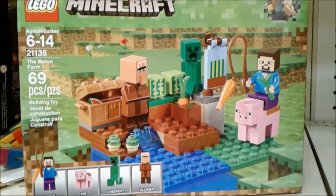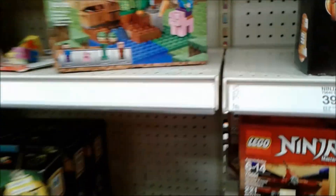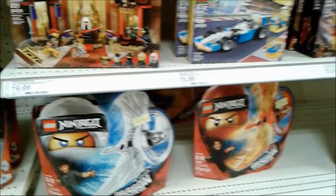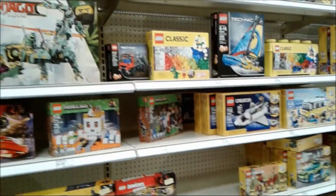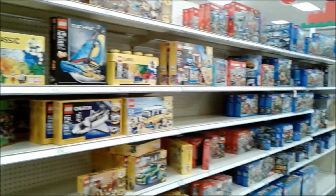Look at this tiny Minecraft one with villager, creeper, pig and Steve! More Ninjago - I'm kinda getting tired of the Lego. This is too much Lego for me in one day!